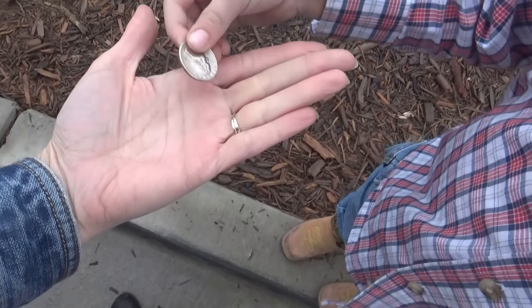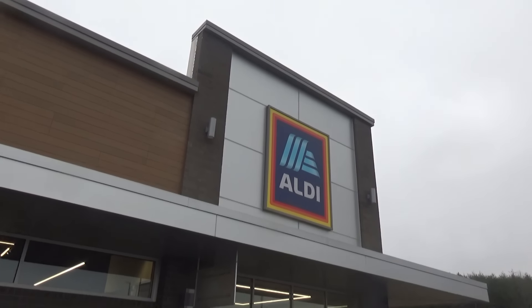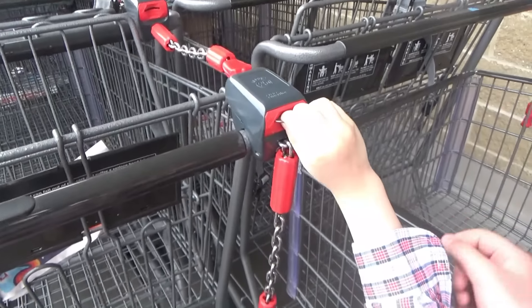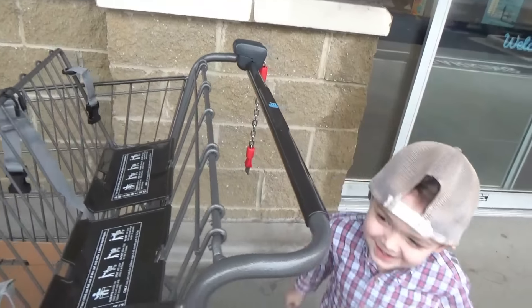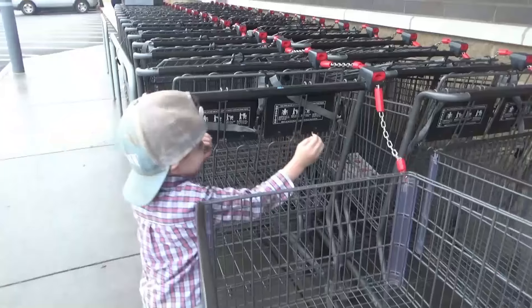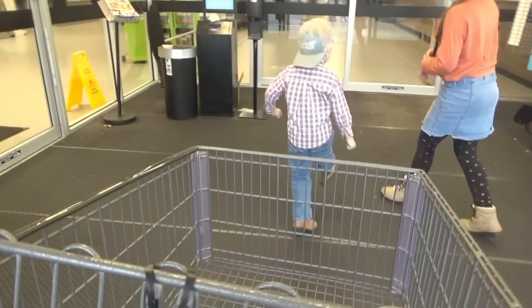Manny's going to be the keeper of the quarter. You got it? Hold my hand. Don't lose it - you've got to put it in the buggy when we get up here. Which one can we use? Right here. Okay, let's take that one out. Our buggy. Oh, that one's still got one too - you can put it in the next one.